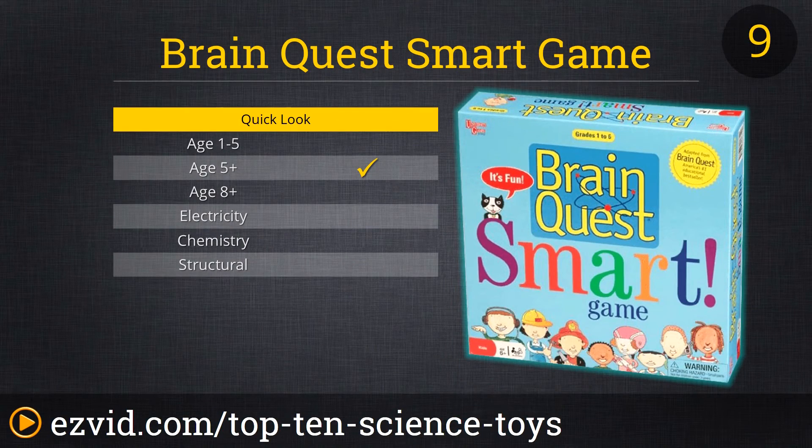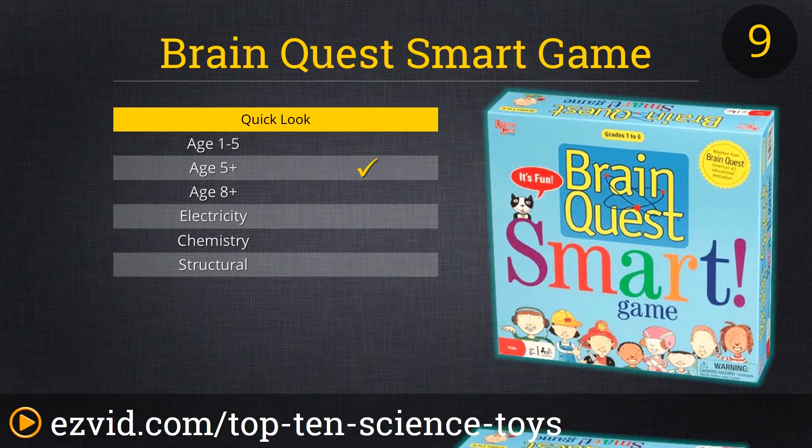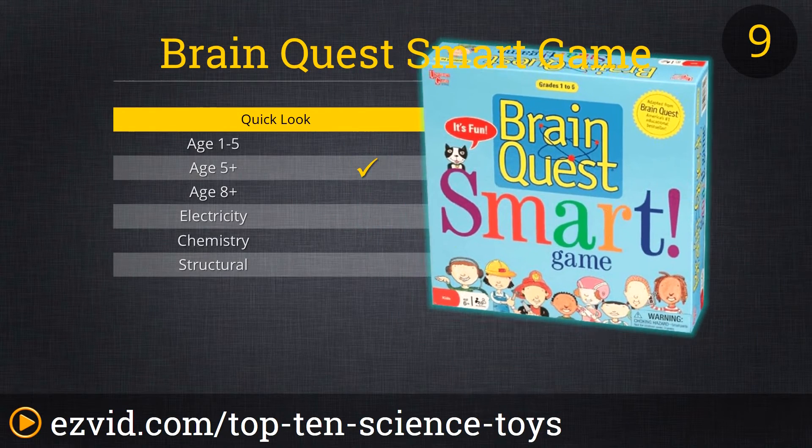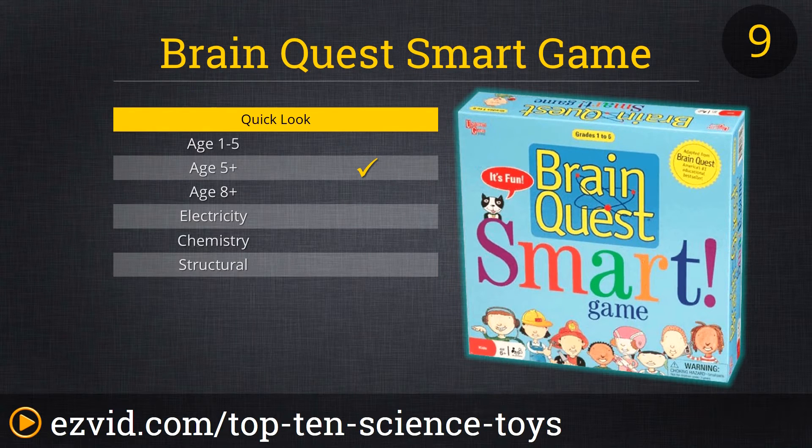Number 9 is the Brain Quest Smart Game. The cool thing about this board game is that kids get to answer questions at their own grade level in the five Smart categories: Science, Math, Art, Reading, and The World. S-M-A-R-T. Get it?